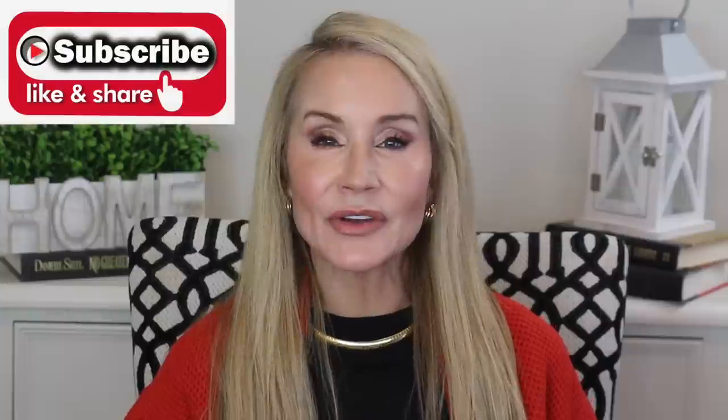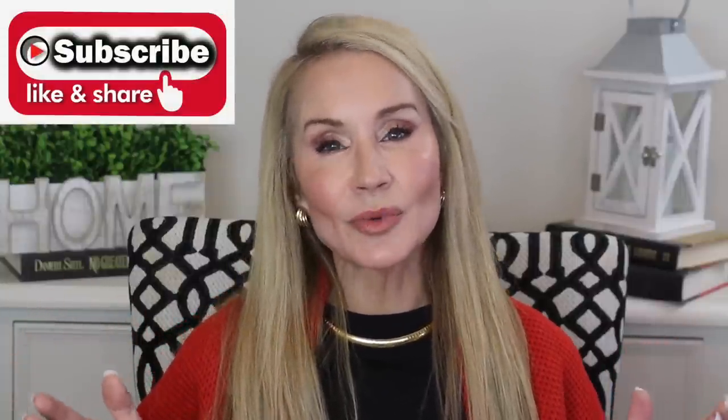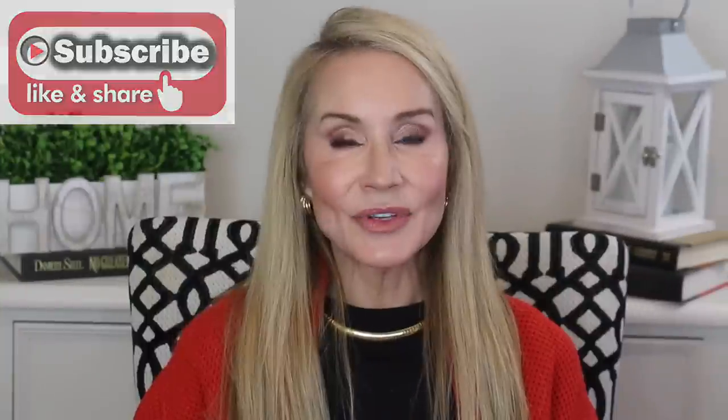Hi, I'm Beth with 50 Plus Beauty, and I'm so glad you stopped in today to take a look at my 2021 favorites in face products. I have another video linked below for my 2021 lip and eye products — I had so many favorites that I'm breaking them into two videos. If you're not a subscriber and you're interested in all things that help us look and feel our best at 50 plus, I hope you'll subscribe and give this video a thumbs up.